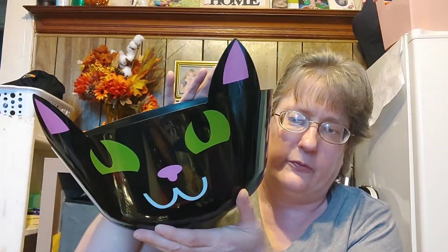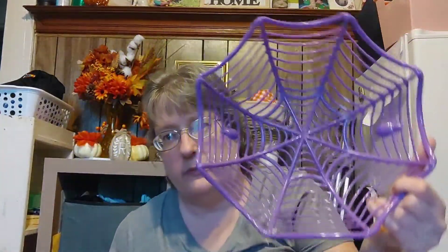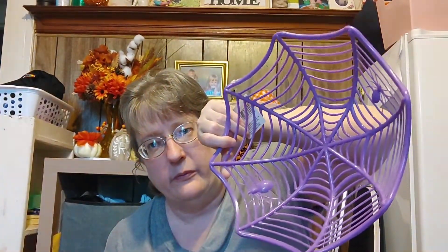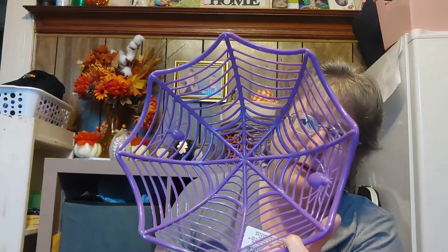I saw it on TikTok — it was so cool. But I'm just going to keep it as the black cat. And I love this spiderweb bowl. That reminds me of the leaf bowls or button bowls you can make with balloons and leaves and paper mache. Look how cool that is.